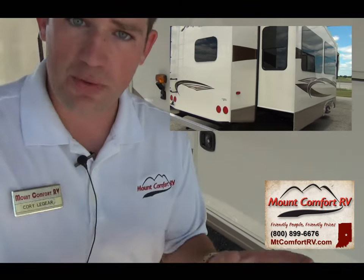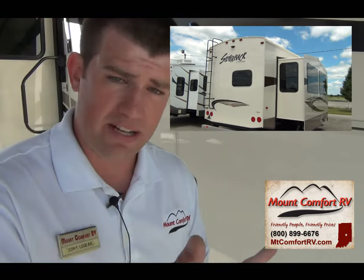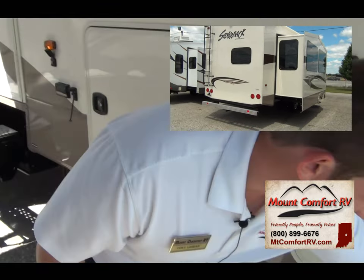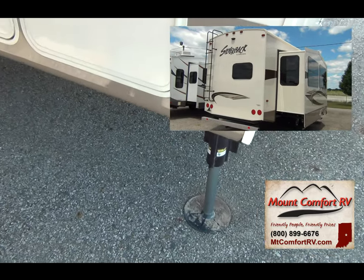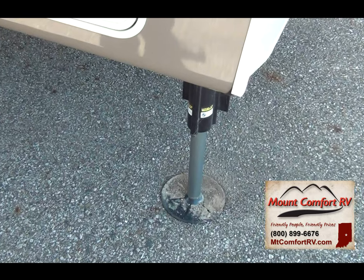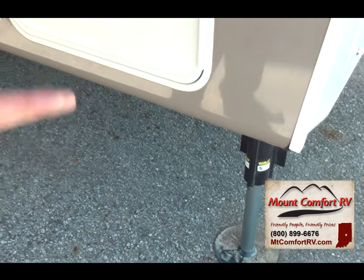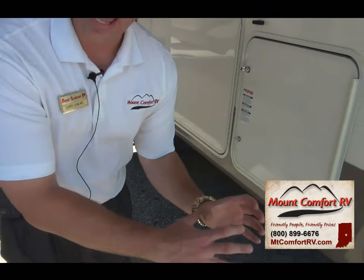One thing new from the 2013 models — where they had a lot of separation between the Silverback and the Cedar Creek — one of the new things is there is not a lot of difference now. This has got your six-point level-up system. You go over to the other side, push auto level, and this bad boy will level up itself. It does have the big elephant pads.